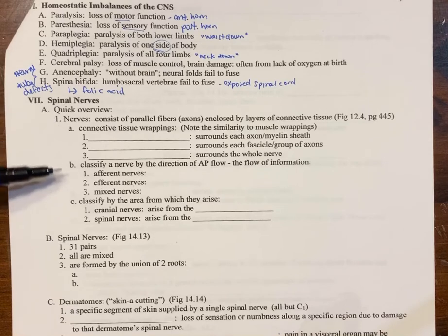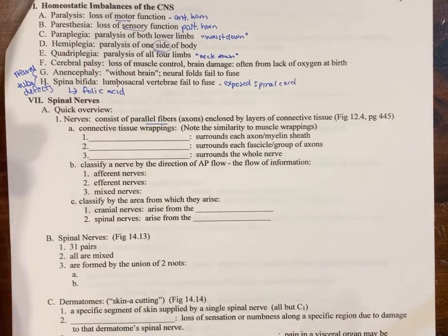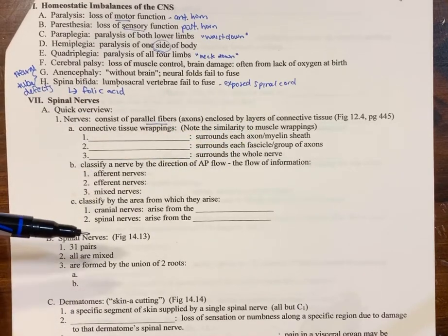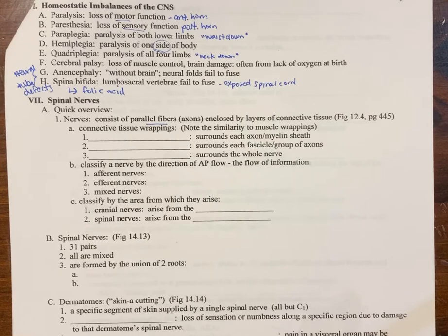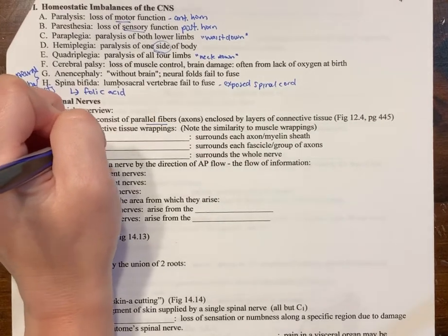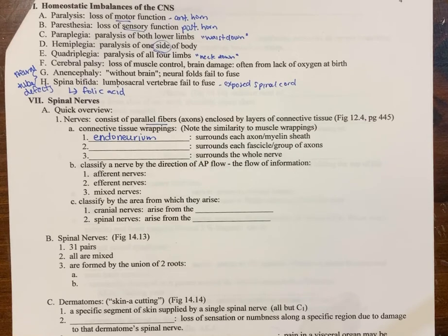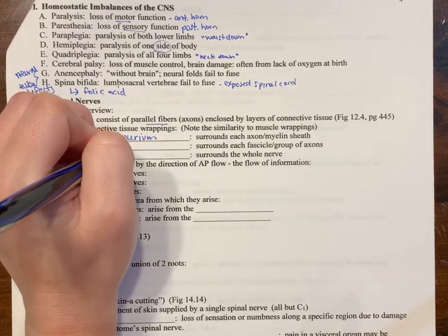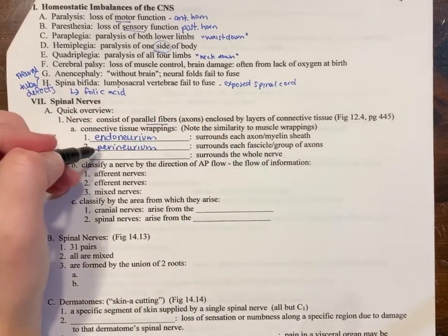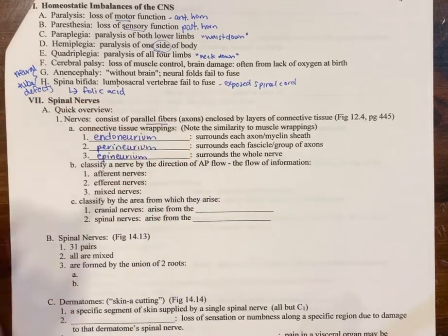Now let's talk about spinal nerves. A nerve consists of parallel axons covered with connective tissue, with wrappings similar to how muscles are wrapped. The innermost layer is the endoneurium, similar to the endomysium in a muscle, and it surrounds each particular axon. Then you have the perineurium, which surrounds each group of axons, similar to the perimysium. Finally, the epineurium surrounds the entire nerve.